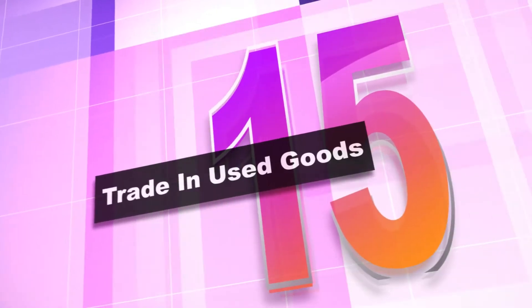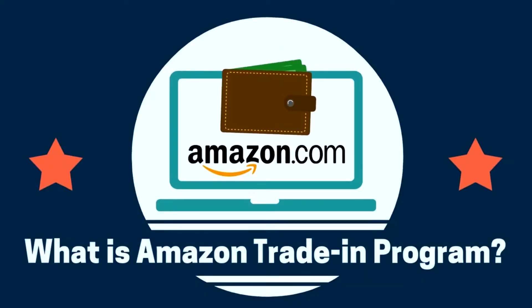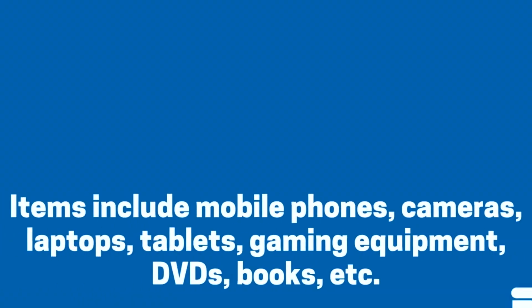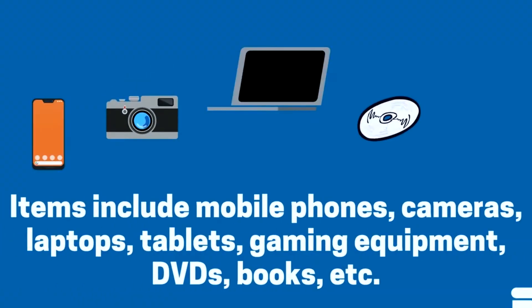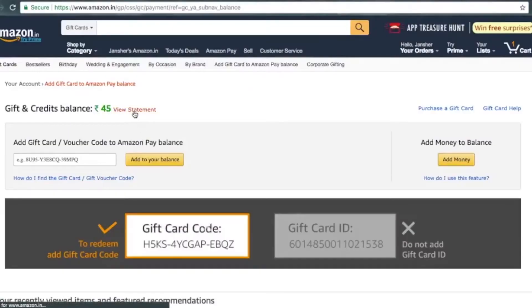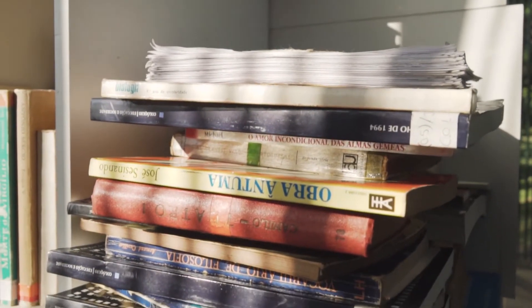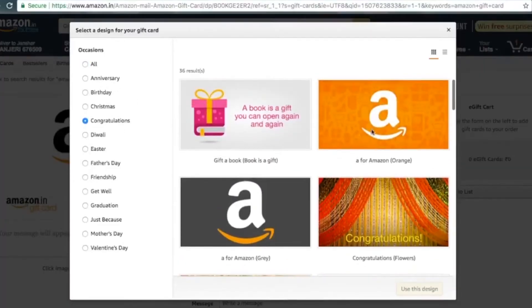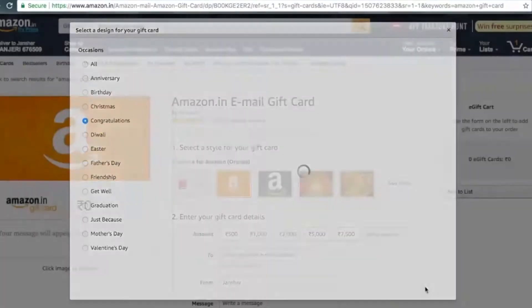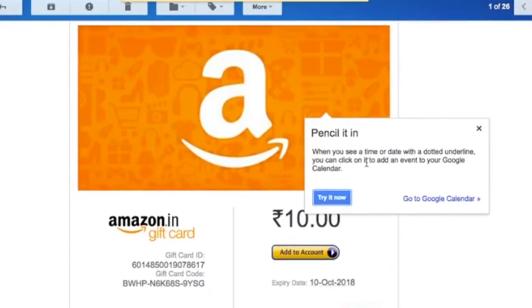Number 15: trade in used goods. This one isn't exactly a way to earn cash, but it does allow for compensation. If you have used video games, books, and gadgets, you can trade them in and Amazon will pay you with an Amazon gift card. You can use this gift card for retail arbitrage and buy cheap items to sell. Just gather these items up and Amazon will give you an estimate on how much you will earn in store credits.